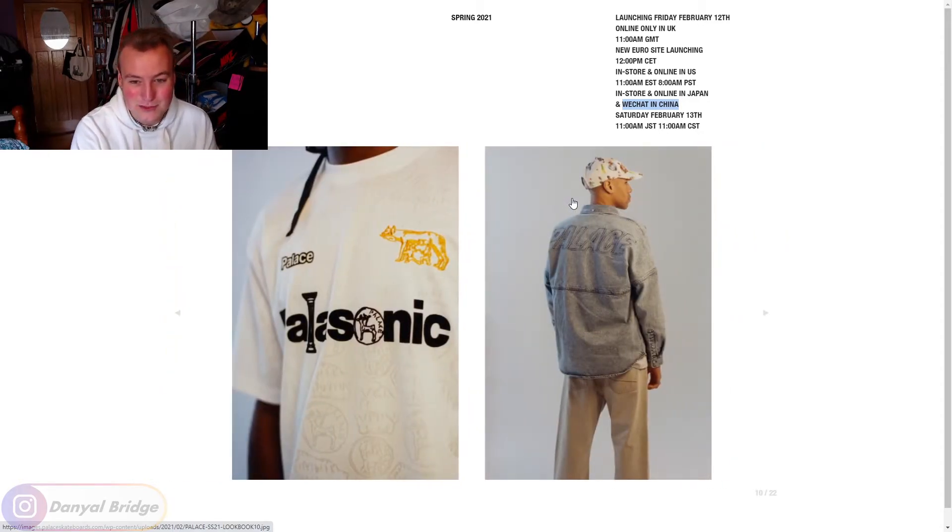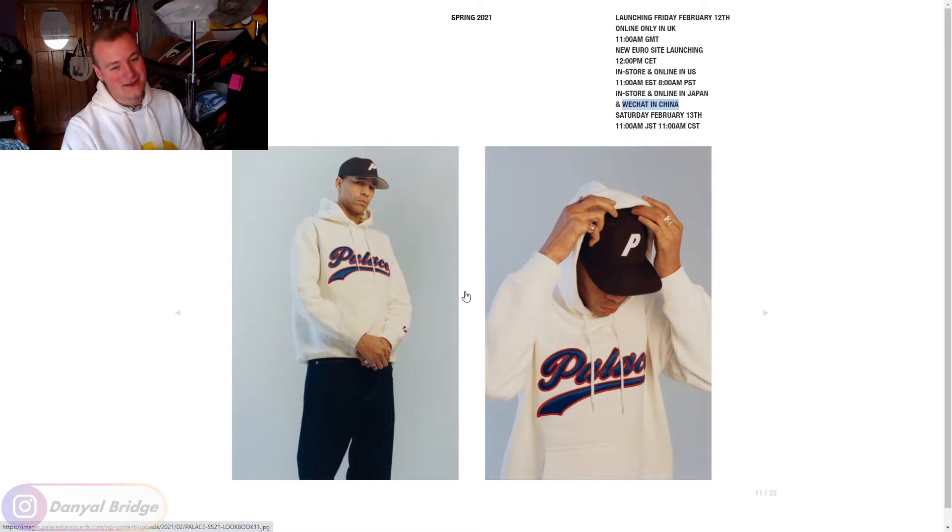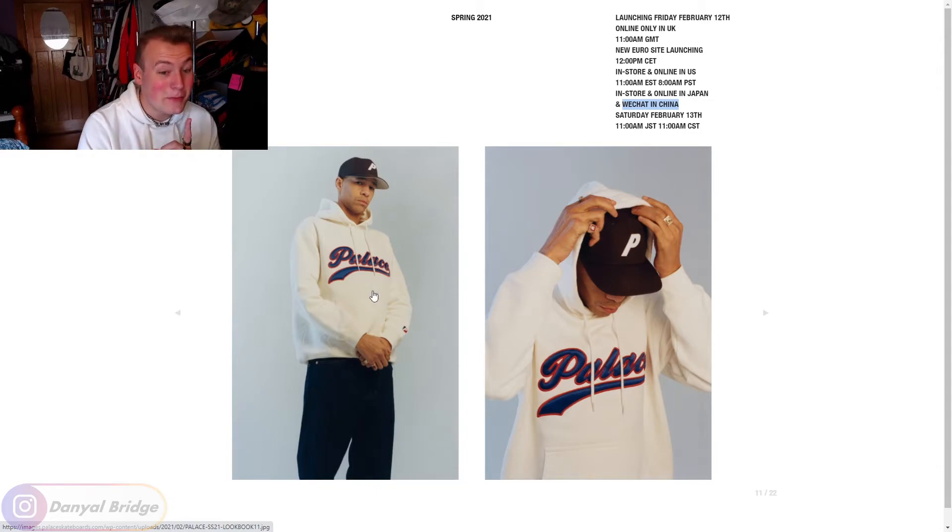We've got a couple of tees — not really doing too much for me. But we've got this really nice Palace iconic curvy font logo on what looks like an embroidered felt piece on top of a hoodie. I love the colors of the white one — the white one is sick. It'll definitely come in a variety of colors, but that is an awesome hoodie. I really like the graphic on that one. It's clean, it's simple, easy to wear — that is a dope hoodie.